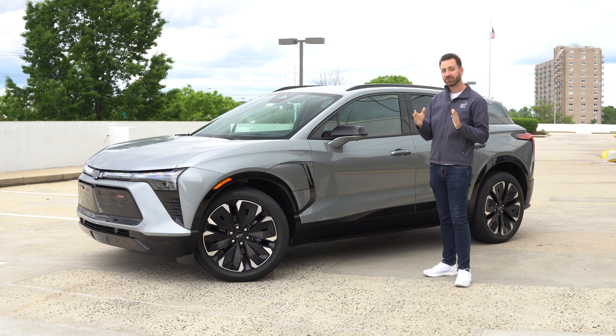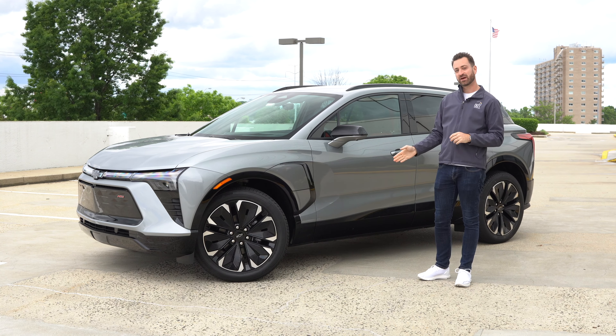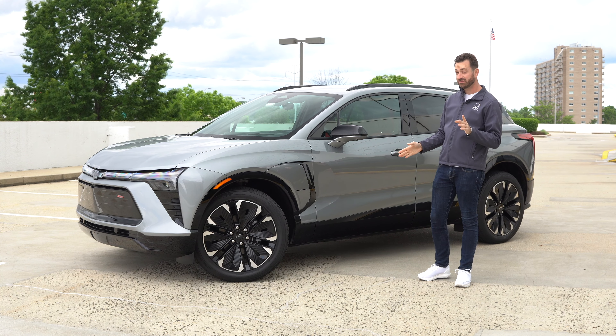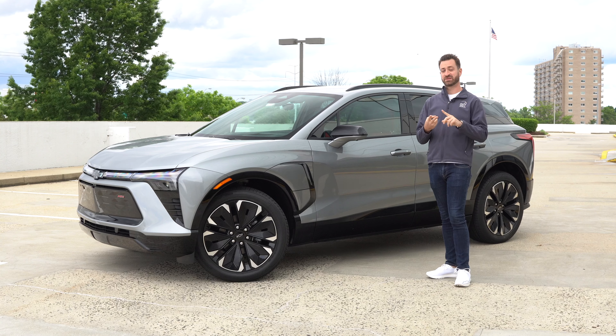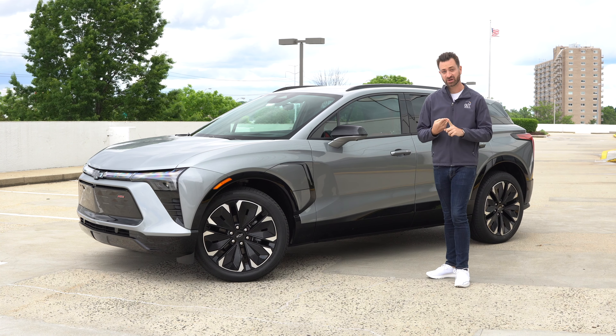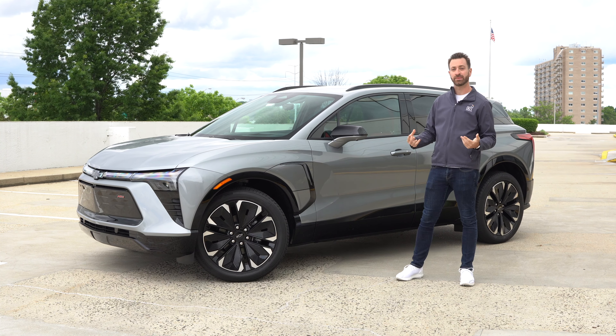Point being, for you the buyer: if you get the rear-wheel drive model and don't need all-wheel drive — and this is a really big thing to think about — you're going to get 52 more horsepower, substantially more usable range at 279 versus 324 miles, and another 40 kilowatts of charging speed if you're out on a road trip.